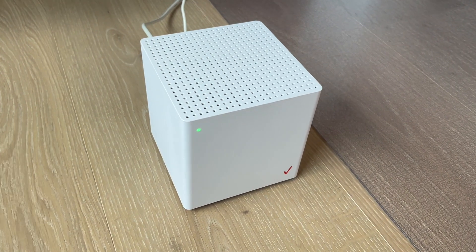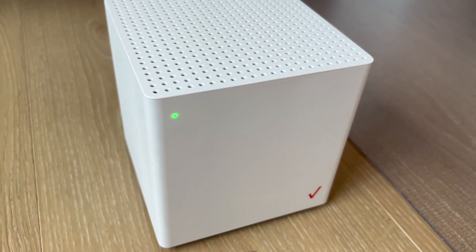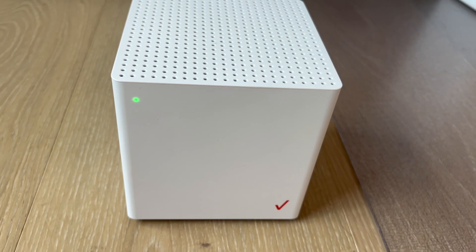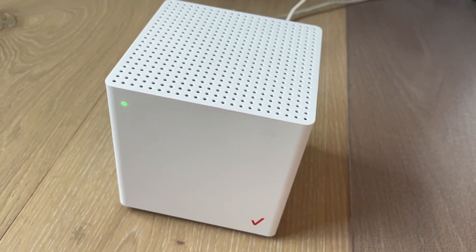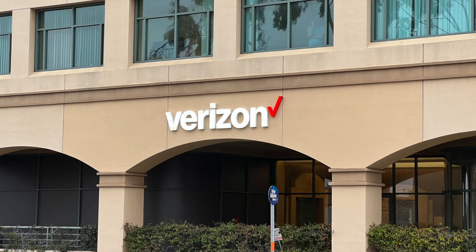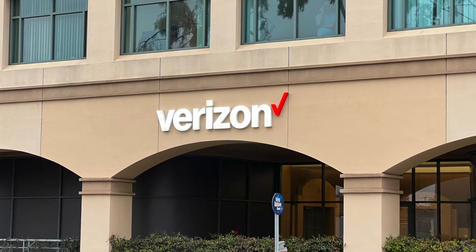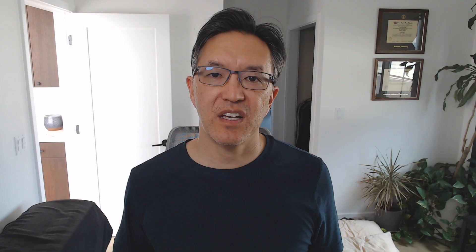When this service first came out and when I first signed up, a lot of people online said that these 5G home internet services would slow down over time because companies like Verizon and T-Mobile wouldn't be able to resist the temptation to just keep signing up users and piling on users onto these services until they were completely overloaded and would slow to a crawl.